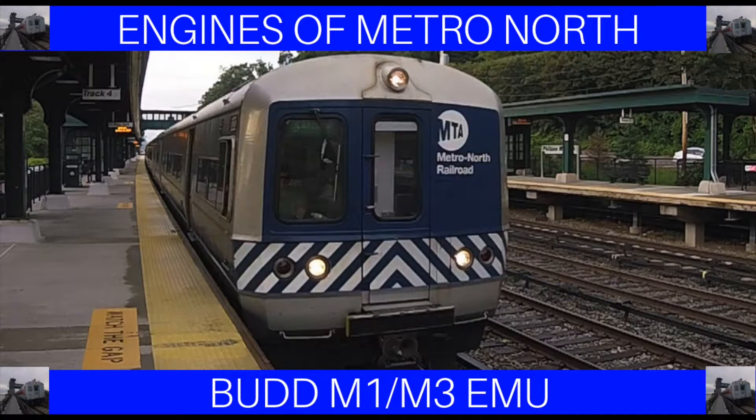Hello, everybody. Welcome to the second episode of Engines of Metro North. In this episode, we will be talking about the Bud M1 and M3 railcars. Now let's get started.